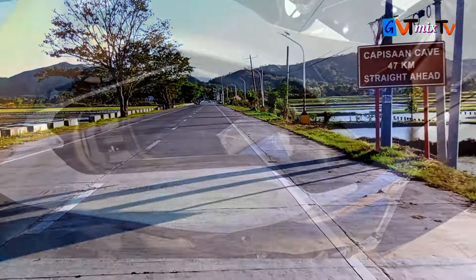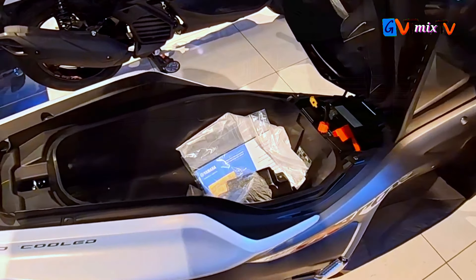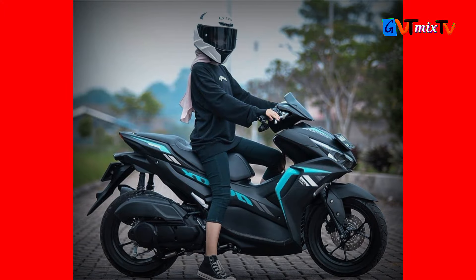First, engine: the Aerox 155cc uses a 155cc engine that incorporates Blue Core and Variable Valve Actuation (VVA) technology. This makes the scooter both fuel efficient and powerful.